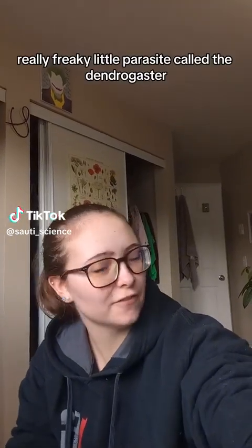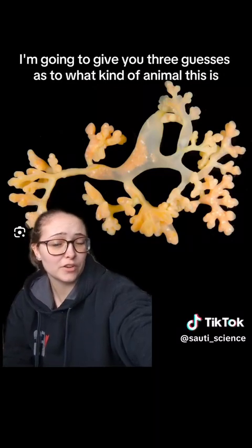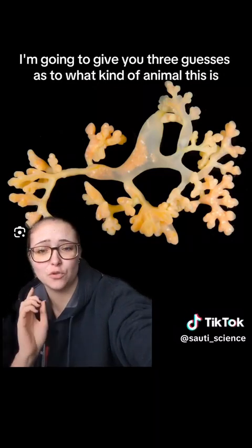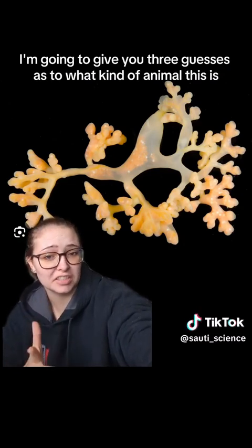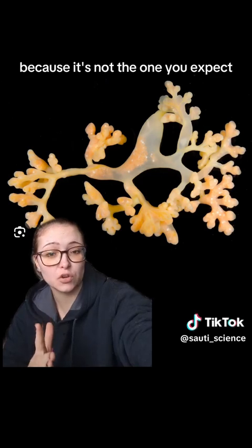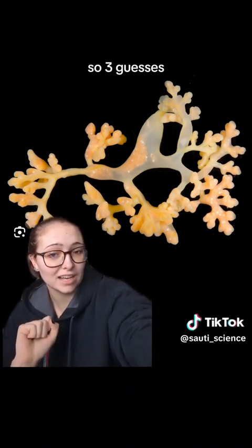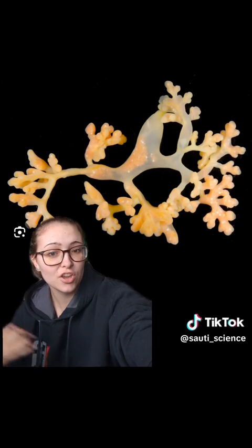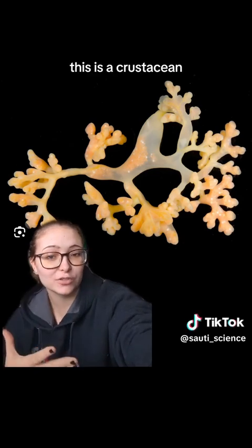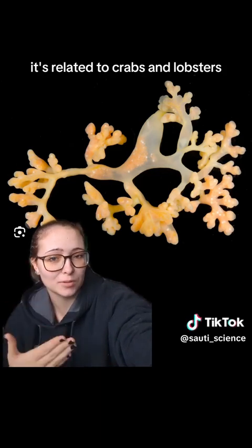Here's a really freaky little parasite called the Dendrogaster. I'm going to give you three guesses as to what kind of animal this is, because it's not the one you expect. If you guessed crustacean, then you're correct. This is a crustacean — it's related to crabs and lobsters.